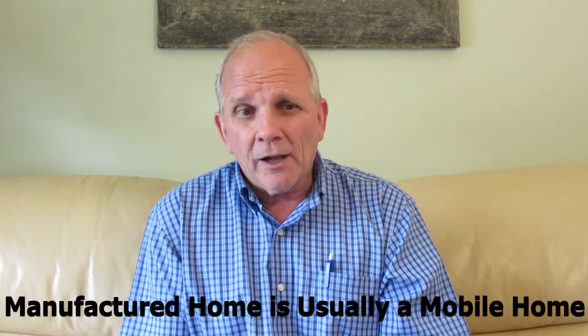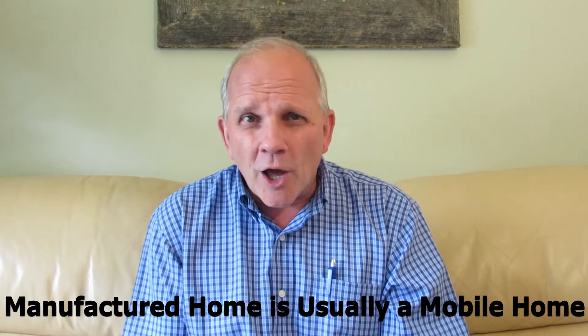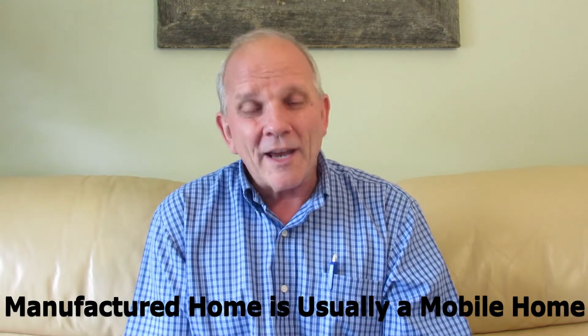So is an RTM a manufactured home? What the term manufactured home refers to these days is usually a mobile home. Some of it is semantics, because there are connotations when you say mobile home as opposed to manufactured home. But you can usually tell the difference by a certification sticker somewhere in the house — if it's a manufactured home, it's built to different standards than a regular home.